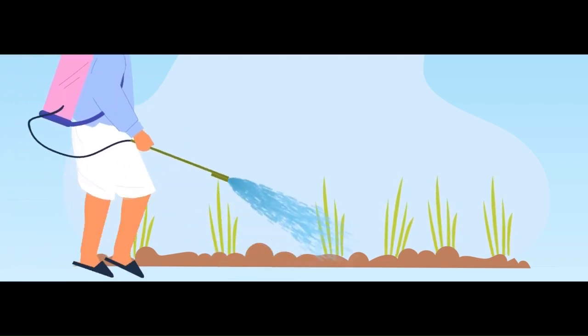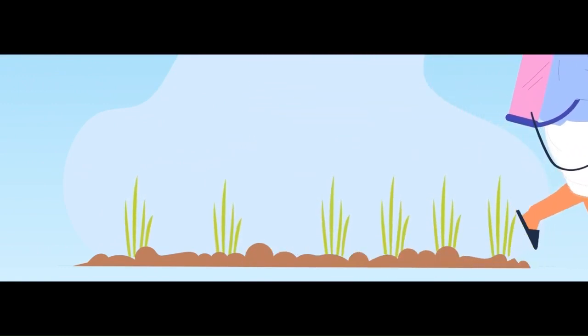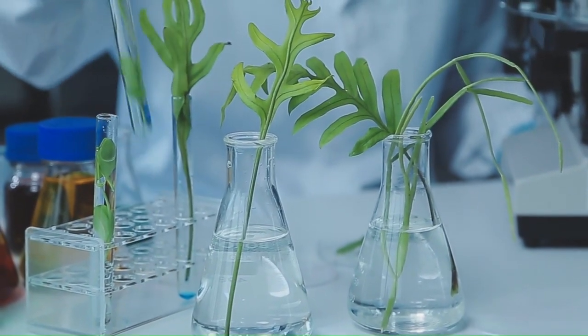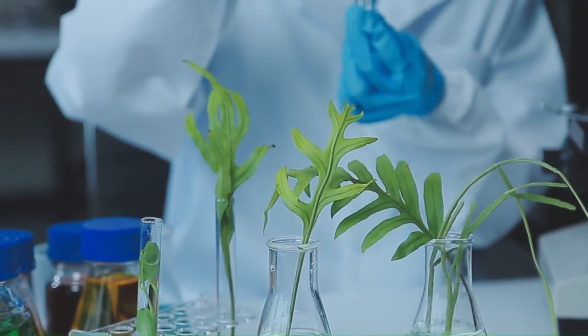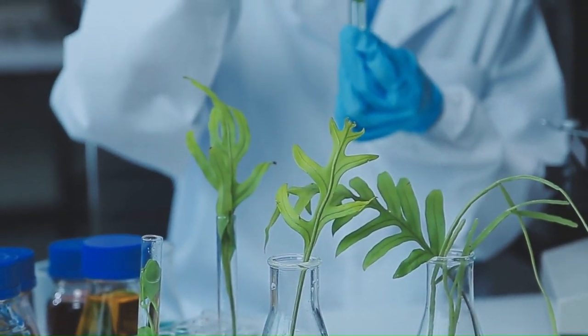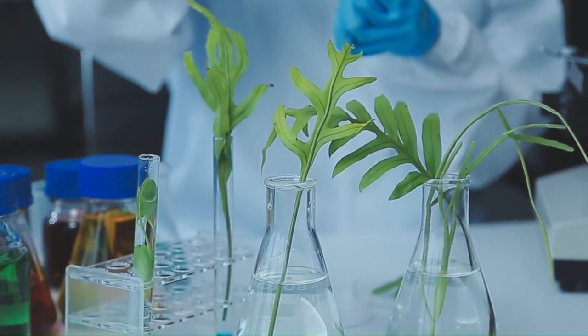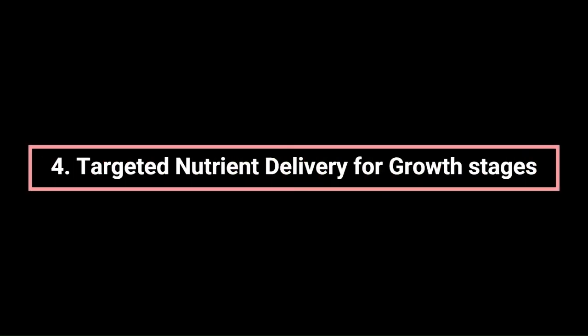The third benefit is nutrient mobility and translocation. Nutrients applied through roots and foliar spray have different mobility and translocation patterns within the plant. Customizing nutrient solutions takes into consideration the plant's ability to transport and redistribute nutrients from one part to another, ensuring that nutrients reach the areas where they are needed most during specific growth stages.